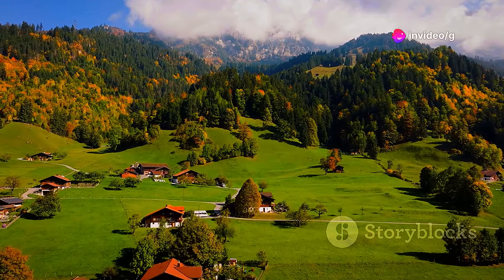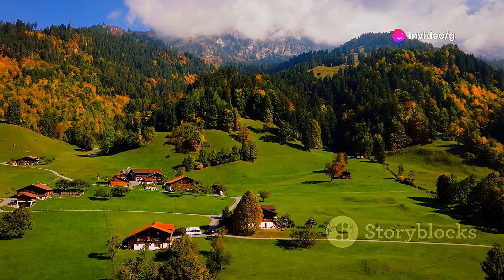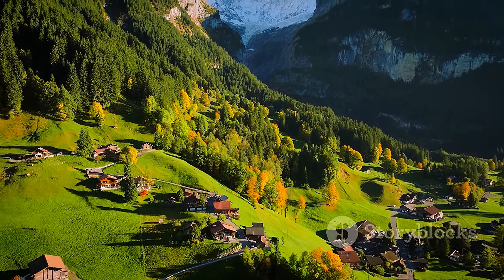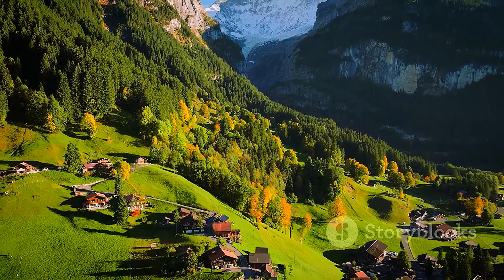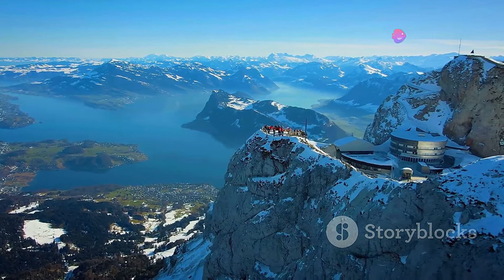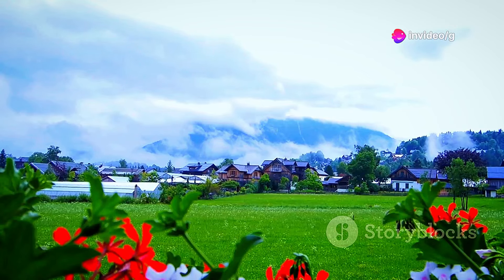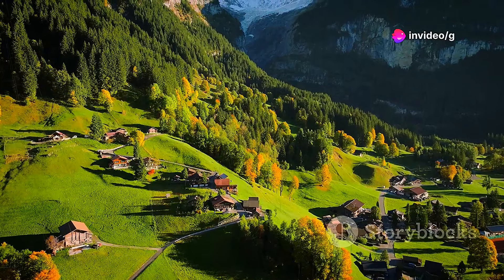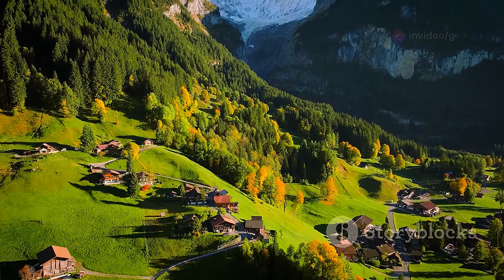Welcome to our countdown of the top villages you must visit in Switzerland. This small mountainous country nestled in the heart of Europe is renowned for its natural beauty — from snow-capped peaks and pristine lakes to verdant valleys and charming villages. Switzerland offers a feast for the senses. Be captivated by Switzerland's hidden gems as we begin our exploration.